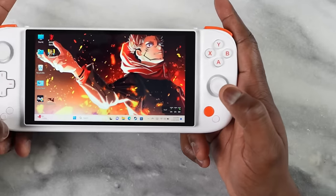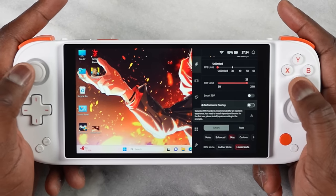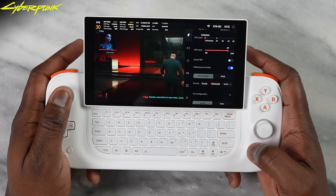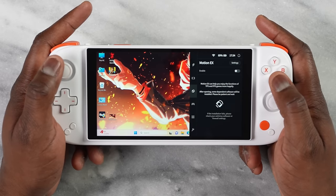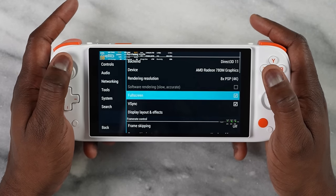Aya Neo's gaming software, accessed via the orange button, has been greatly improved over the years. You can adjust the TDP — I leave it at 25W — expand FPS limits, enable a performance overlay, and set game profiles for AAA, retro, or normal games, with display and controller customization options too. As a retro example, the PSP game God of War: Chains of Olympus runs really well, sometimes hitting 70+ fps.